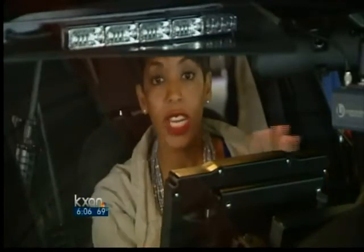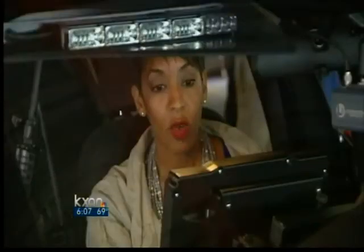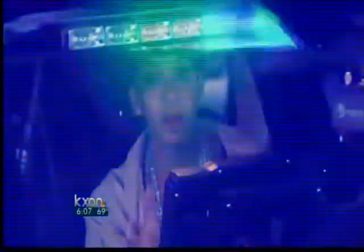Officers don't have to touch anything on the screen. With just their voice — 'Code 3, lights on' — they can make the lights come on, helping them stay safe in the vehicle, keeping their eyes on the road in a very high-stress environment.